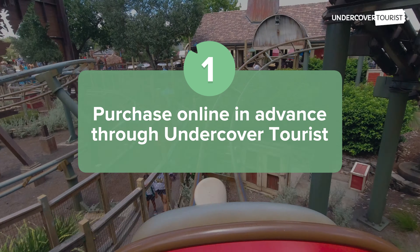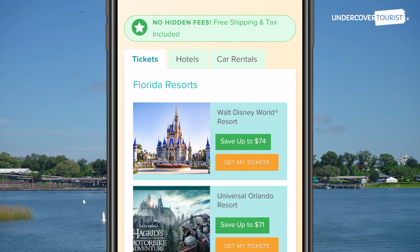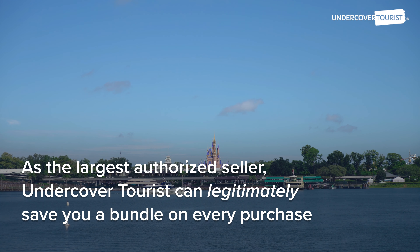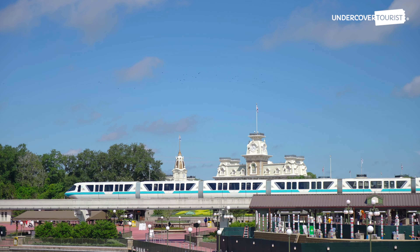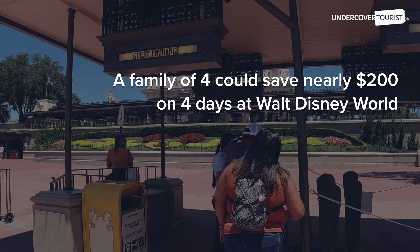Purchase online in advance through Undercover Tourist. Frog fans know we've been selling Walt Disney World tickets for over 20 years. As the largest authorized seller, we can legitimately save you a bundle on those tickets. For example, a family of four could save nearly $200 on four days at Walt Disney World.